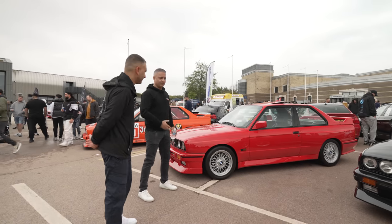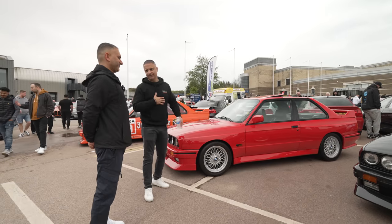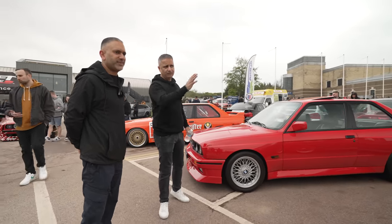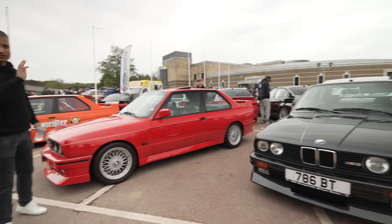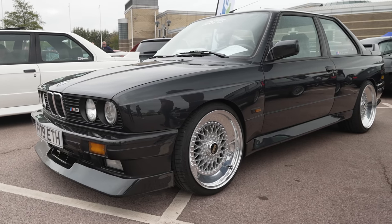Something that's very close to my heart — E30 M3s. There is a row of E30 M3s just here, and there's some more dotted around all over the place. It's an amazing sight.